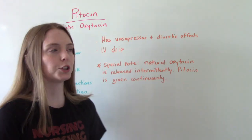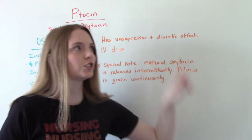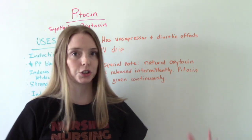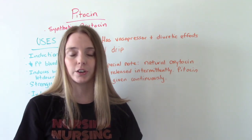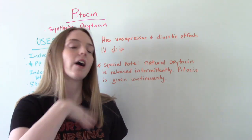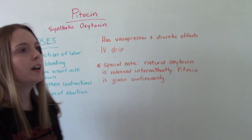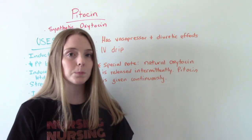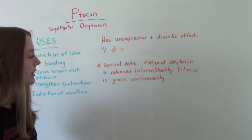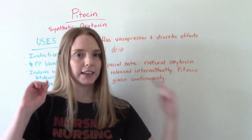Some other key points: Pitocin does have vasopressor and diuretic effects — this is not why we give it, but something to watch out for. It is given as a continuous IV drip, and this is a big difference from the naturally occurring hormone. Natural oxytocin in your body is released intermittently — every now and again when your body feels you need it during labor. Pitocin, as artificial oxytocin, can only be given as a continuous IV drip. So natural oxytocin is released intermittently, and Pitocin is given continuously — and that will matter when we talk about how dangerous this medication is.